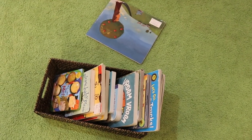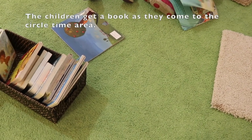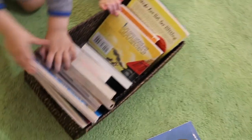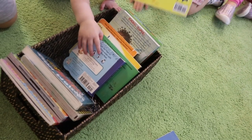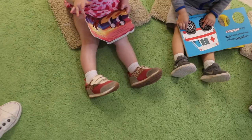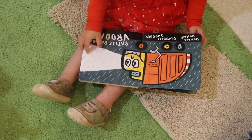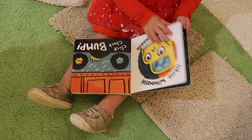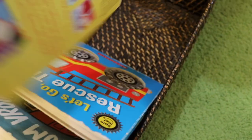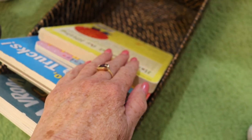It's time to come to the circle — get a book. Somebody asked me how we keep the children from tearing and biting the books. We start with board books and even then we learn to be very careful with our books.